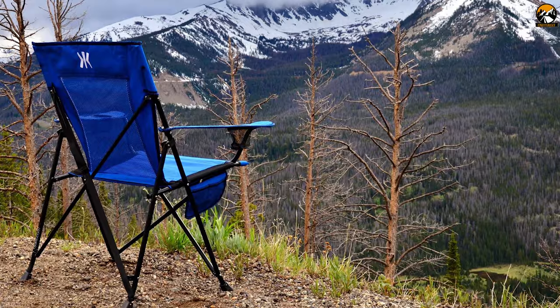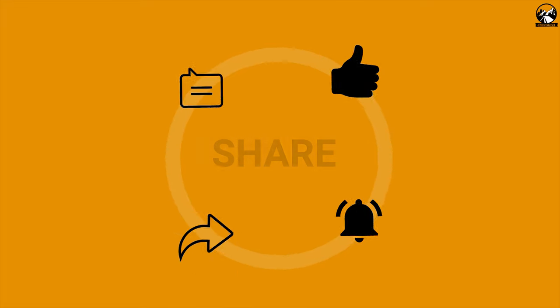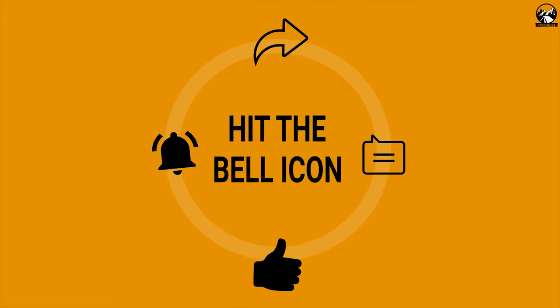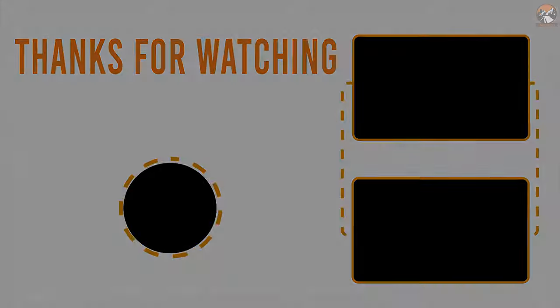So that was all about the 10 camping chairs for outdoors. Like, share, and comment your thoughts below if you liked this video. Subscribe to our channel if you want to see more videos like this on your feed. I'll see you next time.